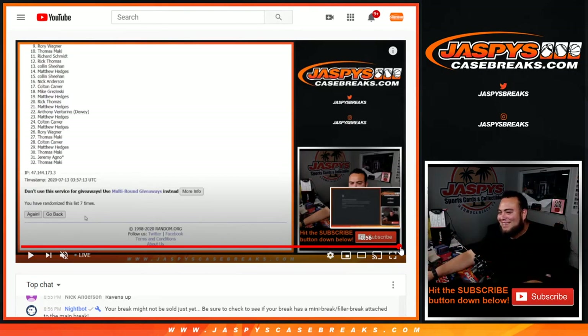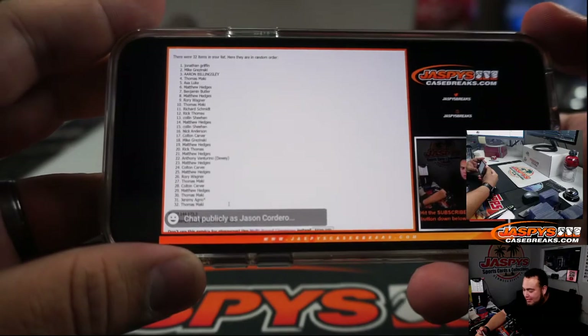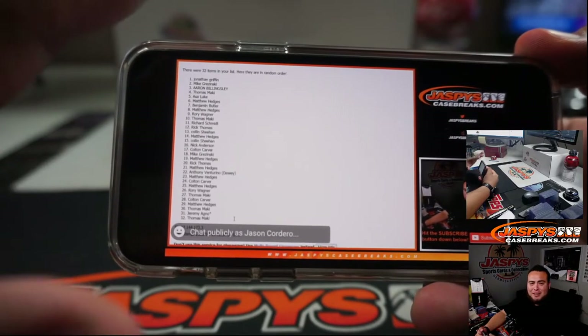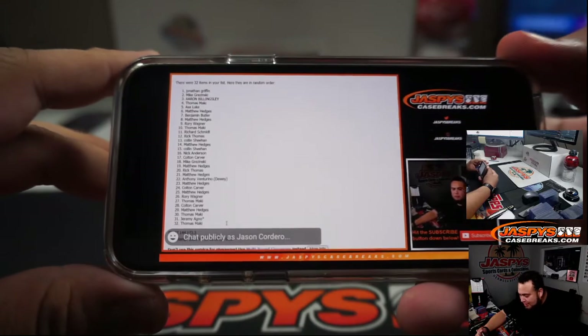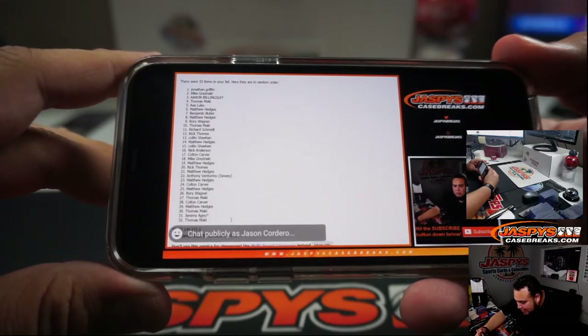I got it. Alright, sorry guys, I know it's kind of blurry to see it, but there you go — that's going to be seven. I just want to keep it this way guys, I'm not cheating anybody. I'd rather just keep it this way if I can catch it. So it looks like Jonathan was at the top, Mike G, Aaron, Thomas, Asa, Matthew, and Benjamin in the top seven.